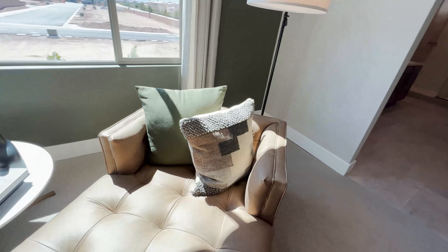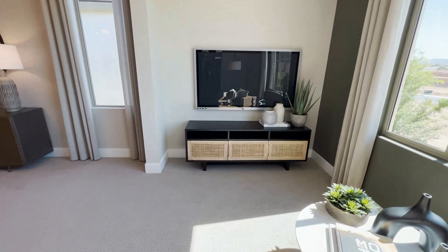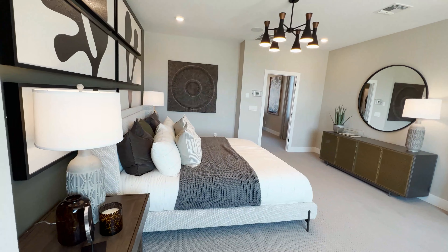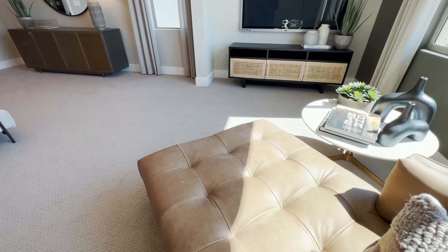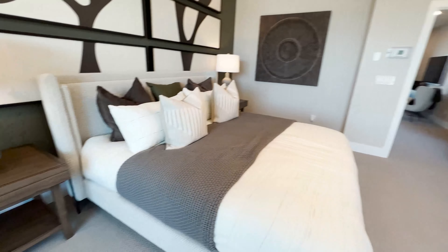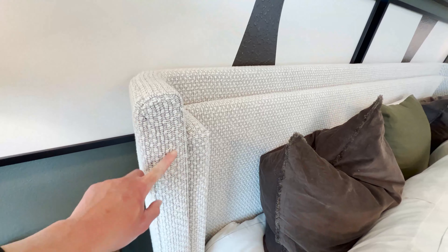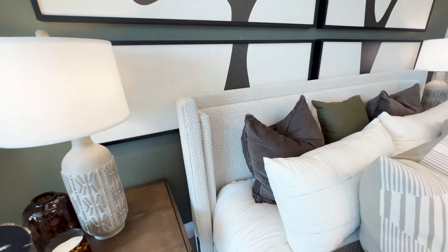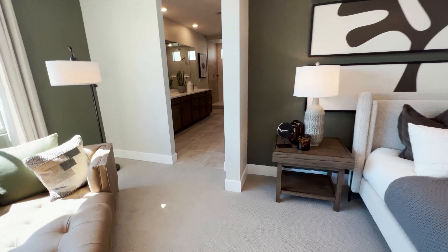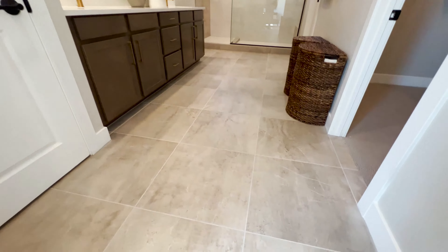There's a seating arrangement and a TV, so while you're relaxing at night you can watch TV. I also like the bedding — a really nice bed frame. The floor is a light gray, which I love.